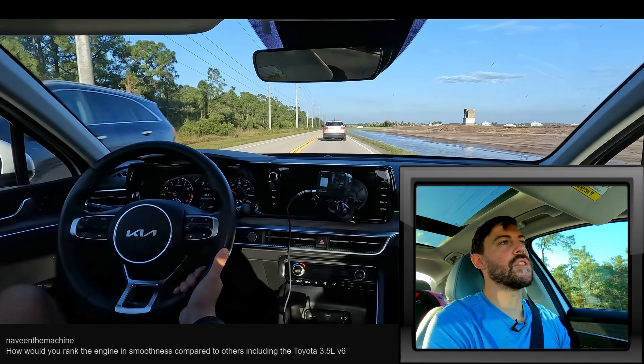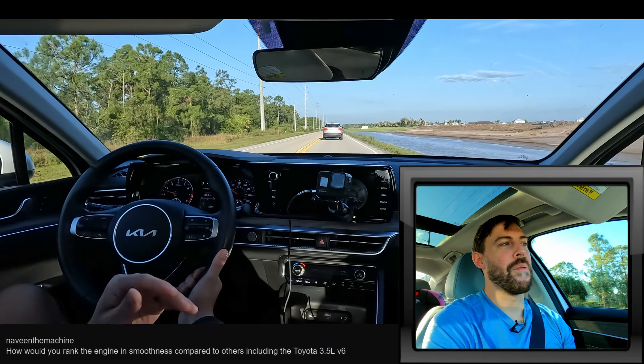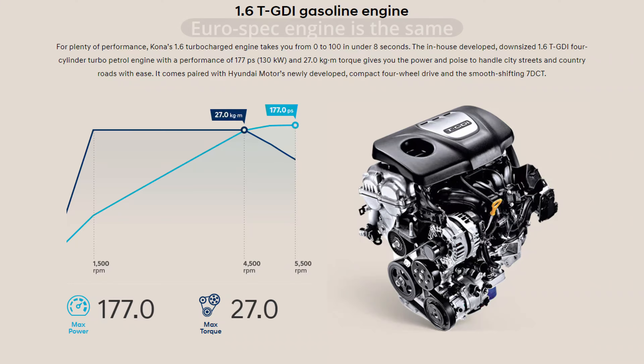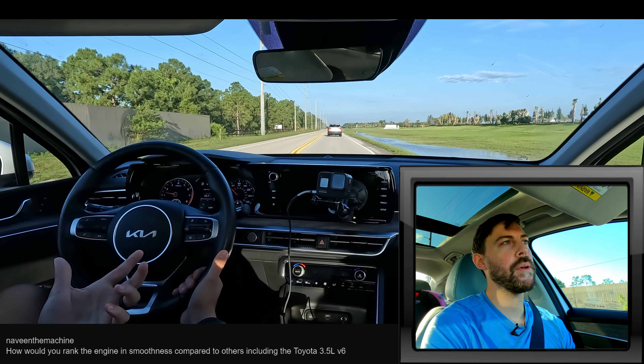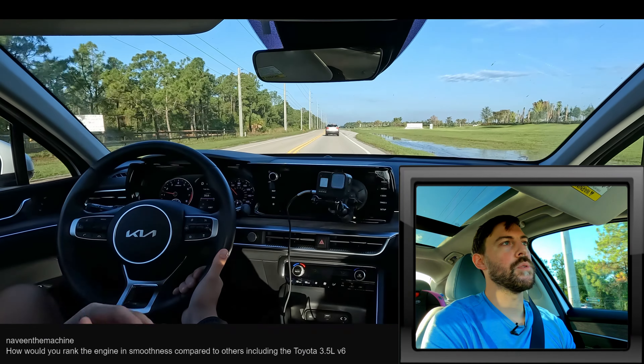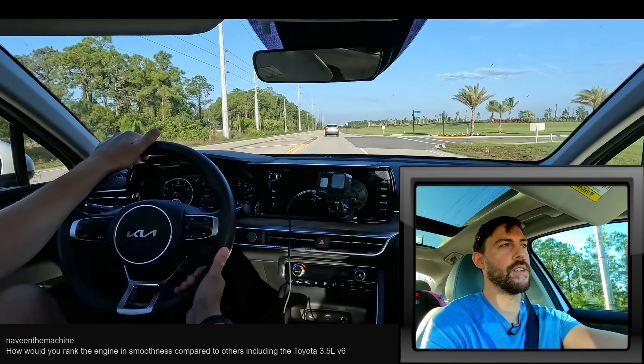Naveen the Machine is asking about engine smoothness. I feel like this is a very smooth engine before 4,000 RPM. After that, you really start running out of the juice of this engine — it gets a little buzzy after 4,000 RPM. But when you're in that torque curve where this car is going to be most efficient, it's very smooth and very unnoticeable. You really don't notice the engine hardly at all unless you're pushing it at full tilt.